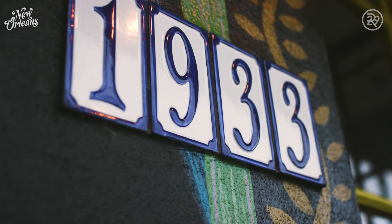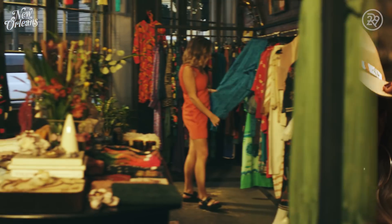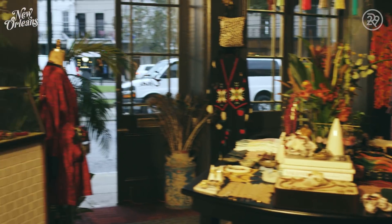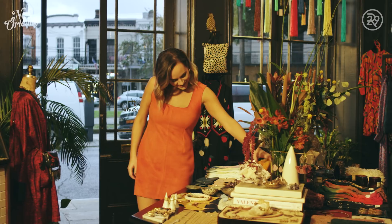Now that I'm nice and full, it's time to work off that lunch the best way I know how. Shopping! This is my favorite part of any trip. I love finding new treasures that I can take back home with me. Every time I wear them, it reminds me of my trip and my fun memories there. This trip, I'm hitting up St. Claude Social Club for some serious hunting.